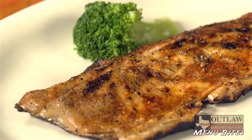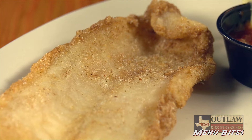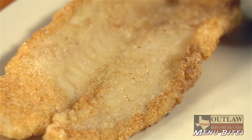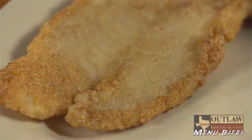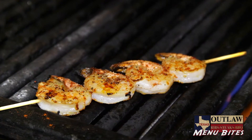or pan-fried, and comes with your choice of two sides. Our pan-fried catfish is lightly dusted in our seasonings and fried to a perfect golden brown. Our fire grilled shrimp is succulent shrimp skewered and grilled over an open flame